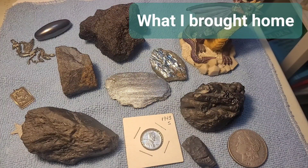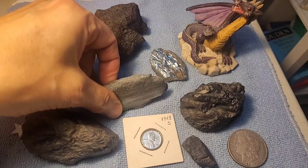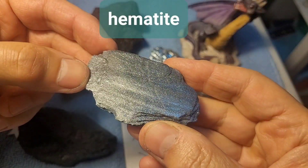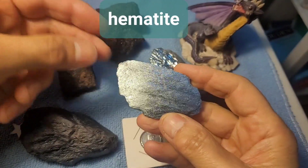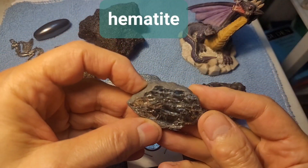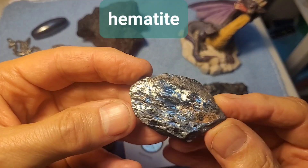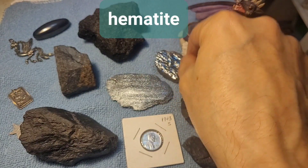Now let's look at some of the things I took home from that site. First, let's take a look at the specular hematite. They call it specular because it speckles — it's spectacularly shiny. This is just a beautiful piece here, so I kept that one. And this one is super shiny specular hematite — it looked like tin foil — so I definitely kept that one too.